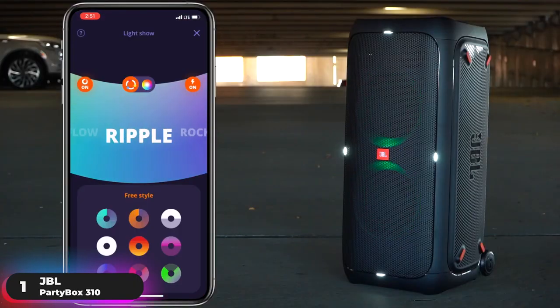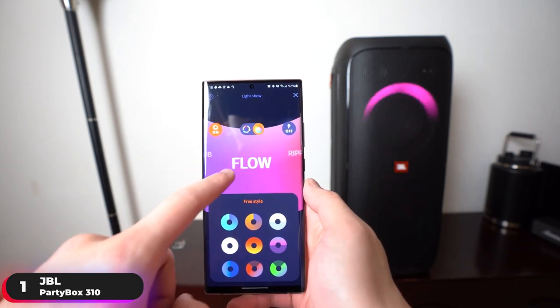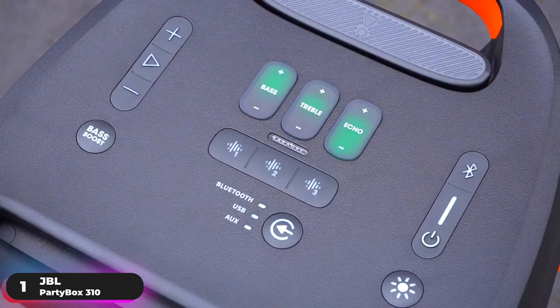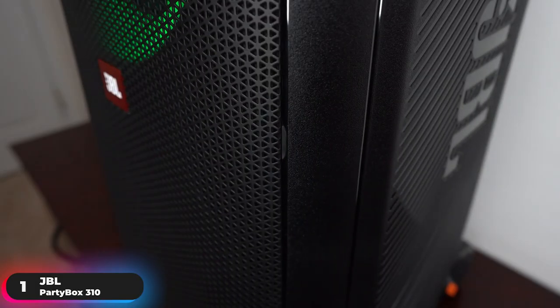Download the PartyBox app to control the party from your phone. Switch tracks, change up the light show, control karaoke features, and more with just a few taps and swipes. If you've got your sights set on the top performing speaker, the JBL PartyBox 310 is it.